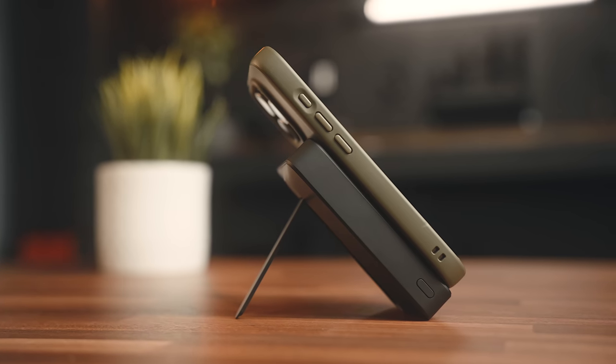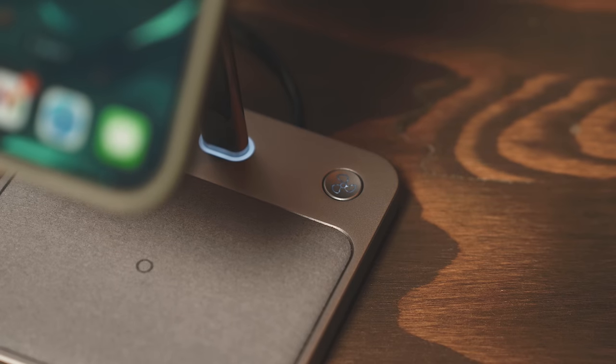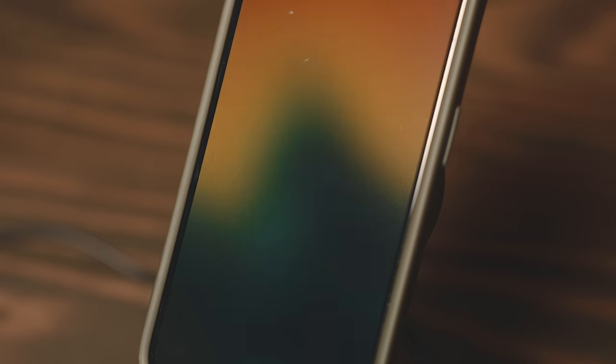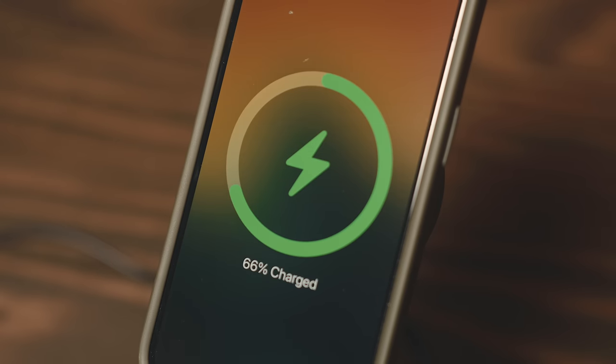I've been trying out a slew of new products since these phones came out, looking for the best options out there to not only facilitate some of the new stuff that showed up with the iPhones this year, but also that helps to address some of their flaws. Some products have been great, some not so much, so today I want to dive into my top iPhone 15 and 15 Pro accessories. I found them to be extremely helpful and useful, and hopefully they'll be for you as well. So if you're looking for ideas on how to level up your iPhone 15 or your iPhone 15 Pro, stick around and let's get into it.